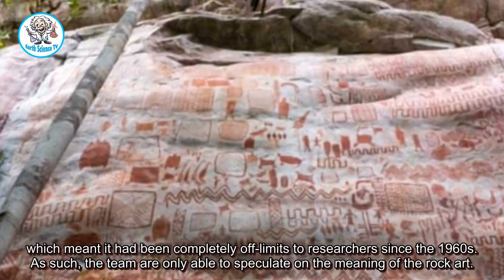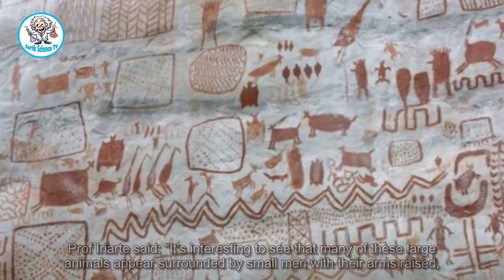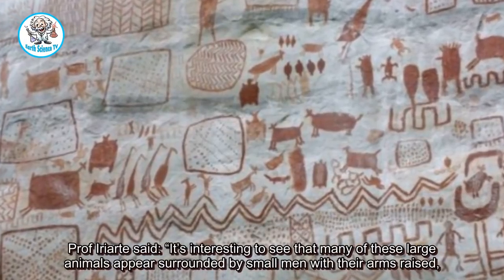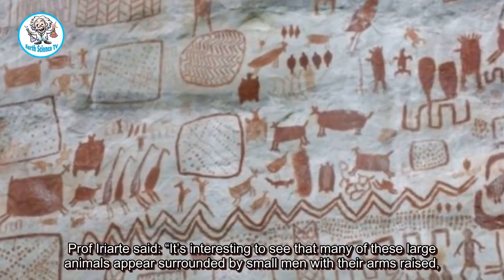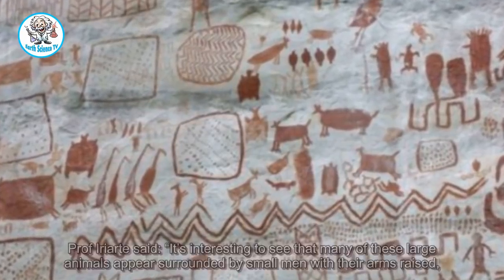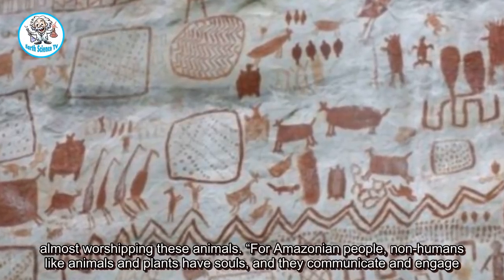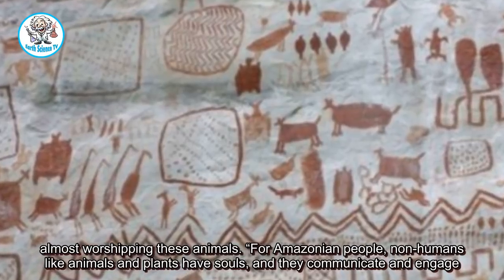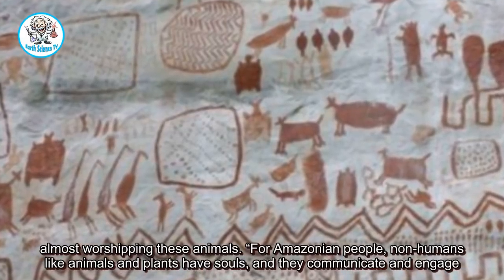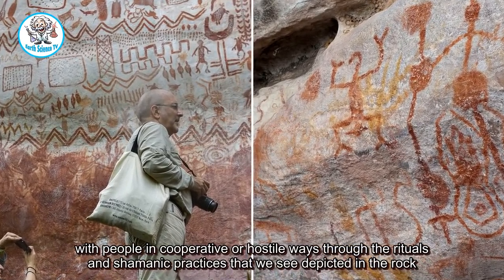As such, the team are only able to speculate on the meaning of the rock art. Professor Iriarte said: 'It's interesting to see that many of these large animals appear surrounded by small men with their arms raised, almost worshipping these animals. For Amazonian people, non-humans like animals and plants have souls, and they communicate and engage with people in cooperative or hostile ways.'